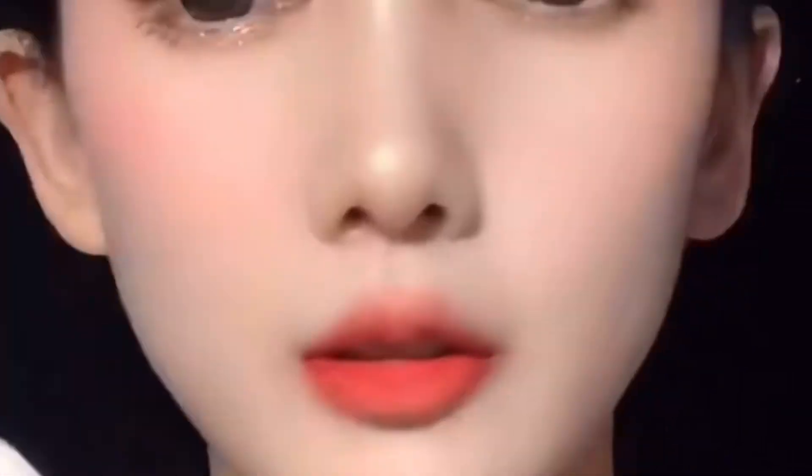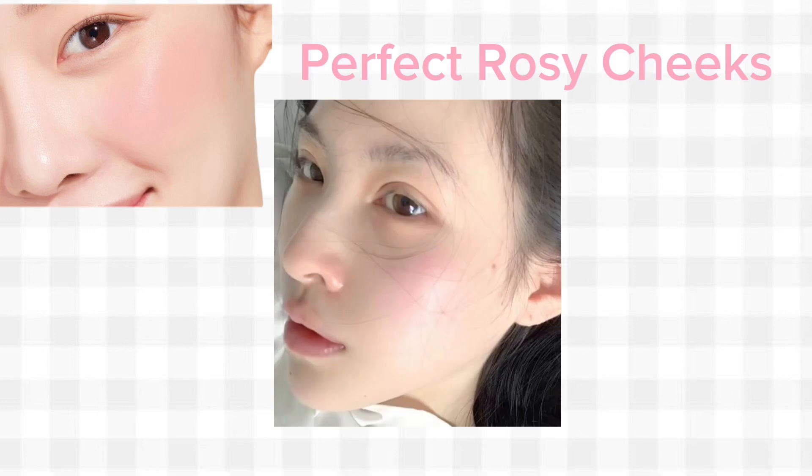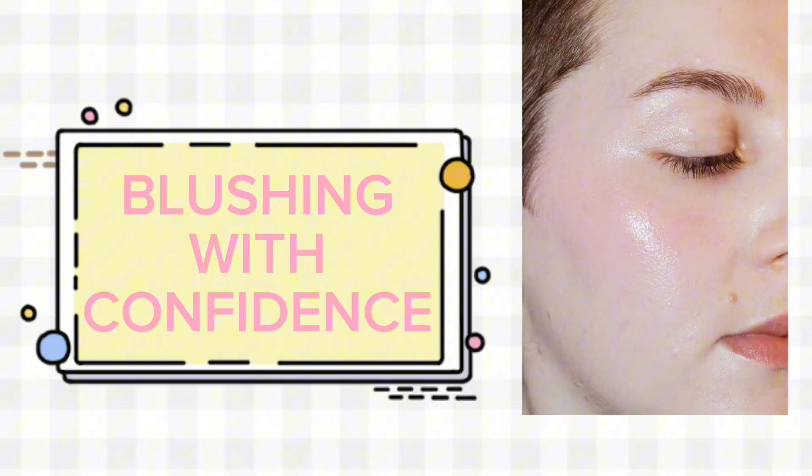Are you tired of using makeup to achieve that rosy glow? Imagine waking up every day with the perfect rosy cheeks, no makeup required, no blush, just pure natural beauty. Get ready to discover the tips and tricks that will leave your cheeks blushing with confidence.